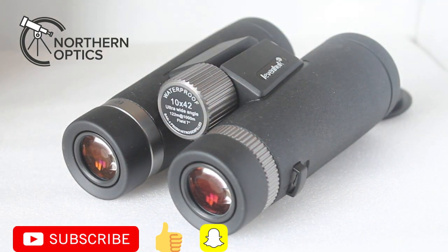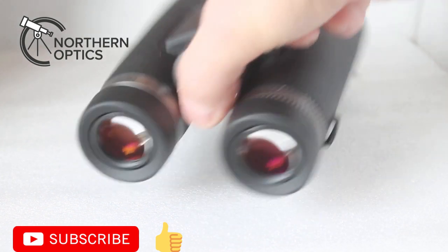It's difficult to know how they've managed to get such a high-spec package for £179. Delightful colours and contrast, sharpness. Yes, there is some chromatic aberration as you go away from the centre, but you get that with a lot of ED binoculars costing much, much more than these.